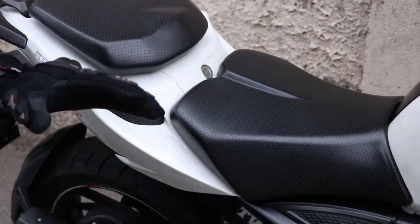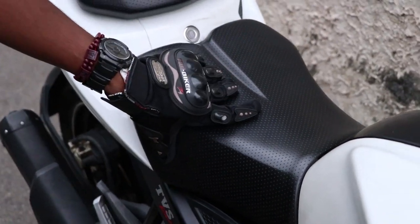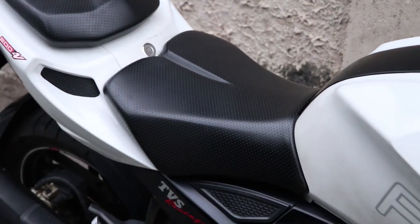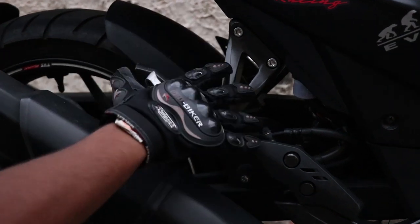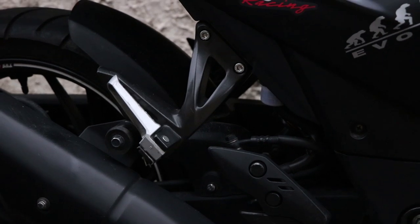The seat is designed to be very comfortable and easy to ride. It uses a KYB shock absorber and telescopic front fork suspension.